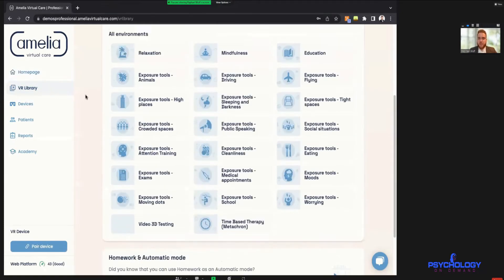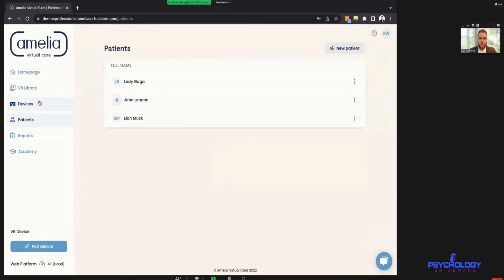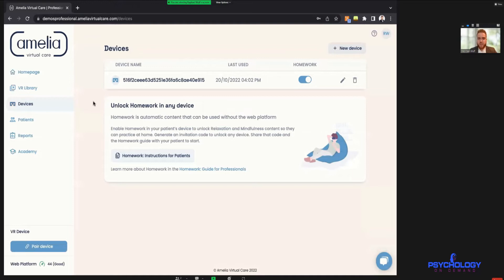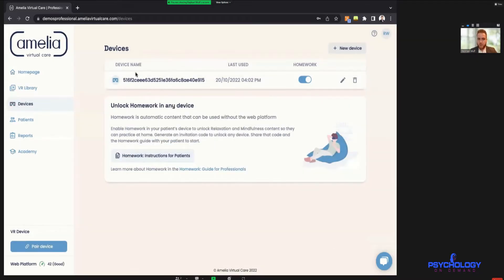Here is the device management section. We recently added a new feature called Homeworks. When you download the application today — it's free on your smartphone — you can access two environments for free. When you work with a patient and pair their smartphone for the first time, you can click a button that unlocks their device for homework, and that device will be listed in this device list.